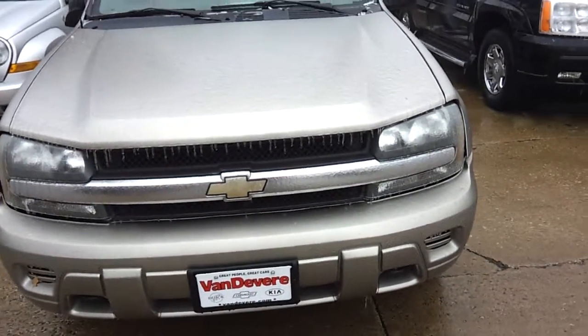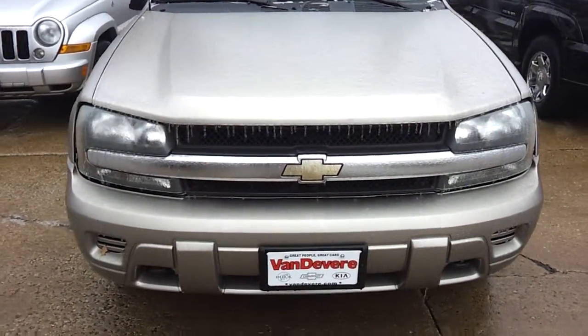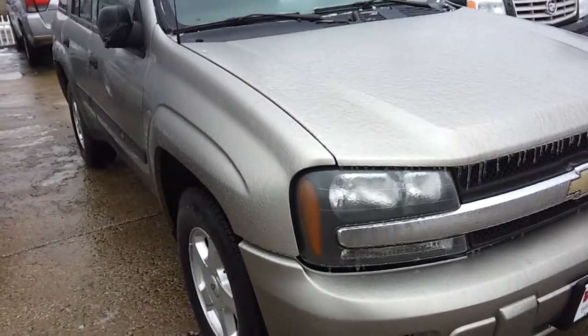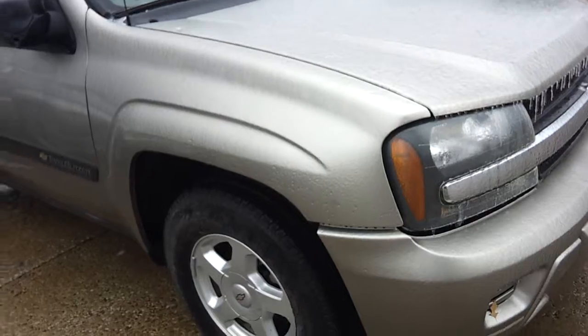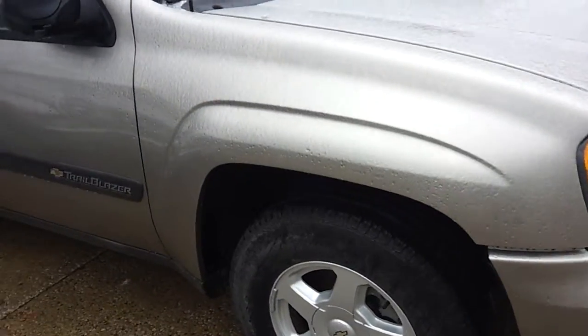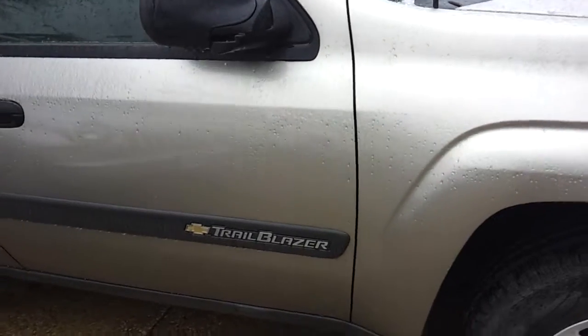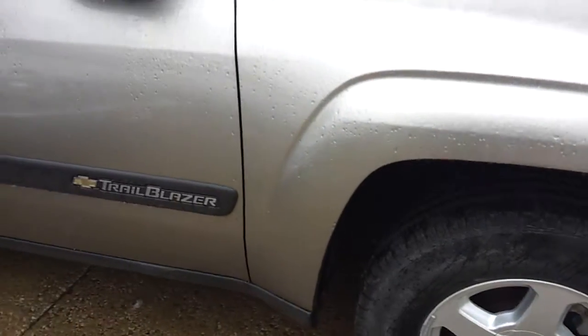I wanted to send you your own personal video of that Chevy Trailblazer you were interested in. This vehicle is actually in excellent condition. I wanted to address your interest in whether it had any rust on it — I do not see any rust on the vehicle. You'll notice it has the alloy style wheels.